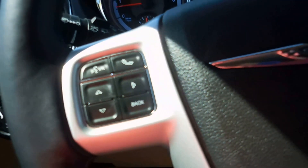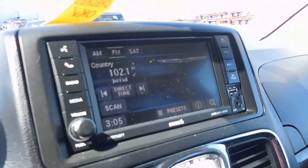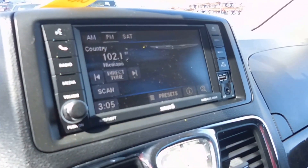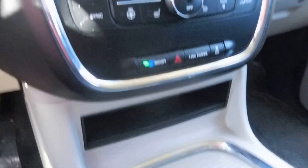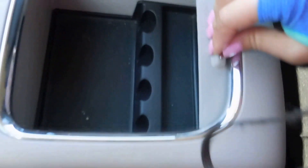Bluetooth and voice control. Cruise control there. Here's your center console, your radio and volume controls, and climate controls below. And storage in the doors as well.